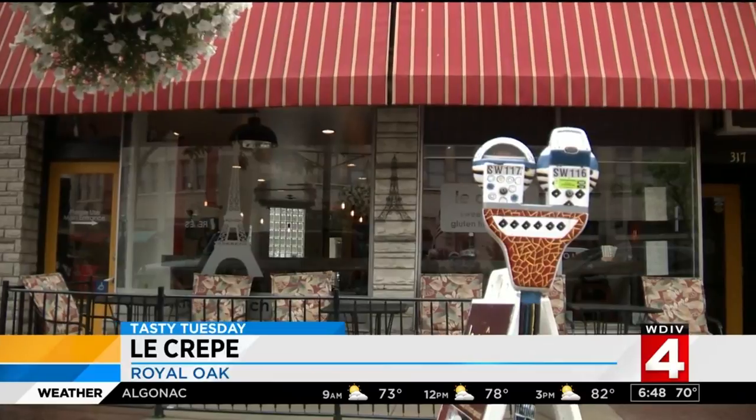As the local resident Frenchman, we have a Tasty Tuesday right up my alley. It's Le Crepe for breakfast, lunch, and dinner with Paris in Metro Detroit. It's another Tasty Tuesday.